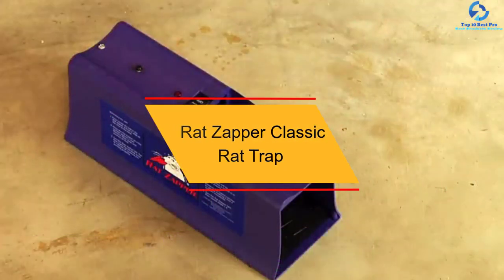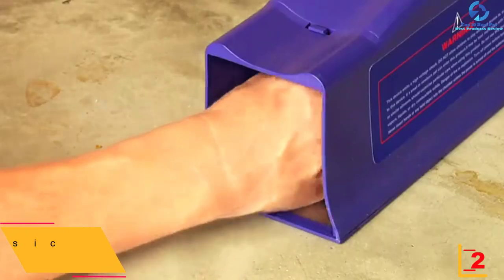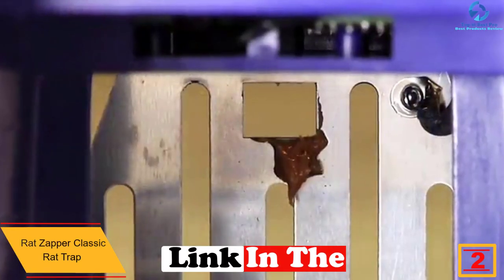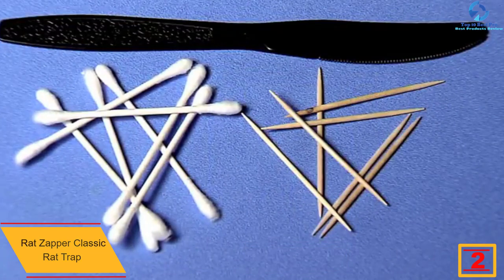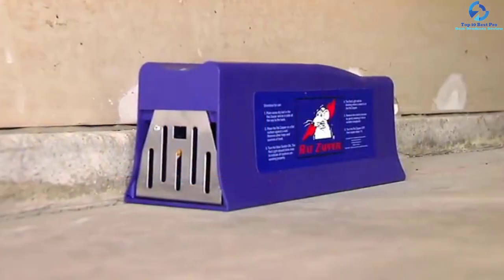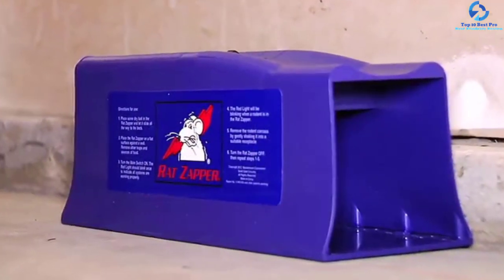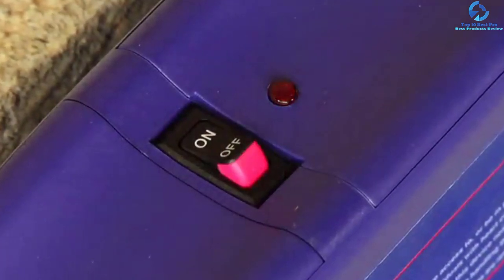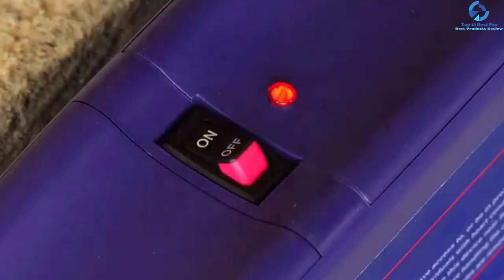At number 2, we have the Rat Zapper Classic Rat Trap. Zap any rat that tries to enter your home by using the RZC-001 Classic Rat Trap. Made from quality plastic and featuring an effective design, this unit is suitable for the home and can be placed indoors or outdoors. It has a decent size of 12 by 4 by 4.5 inches, making it suitable for most rats. The unit emits a powerful shock that kills the rodent instantly and won't cause a bloody mess, making handling easy and improving sanitation. Moving the trap is easy courtesy of its lightweight 1.5 pounds and easy-to-carry design.